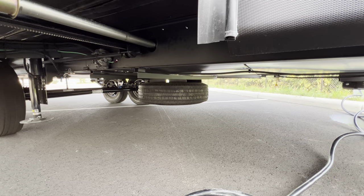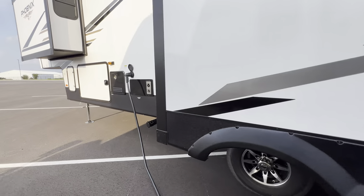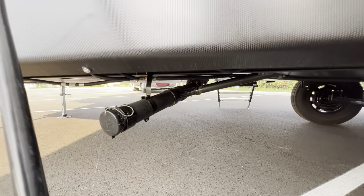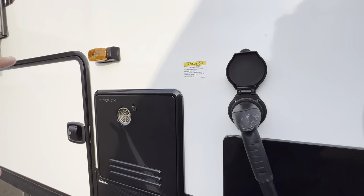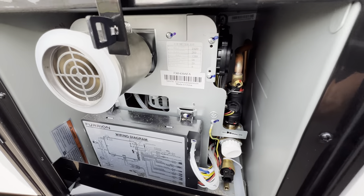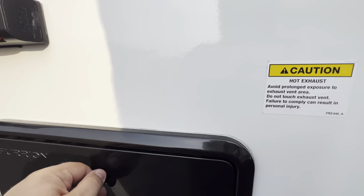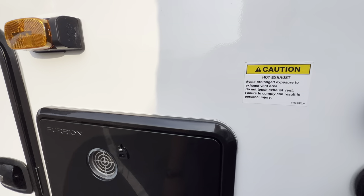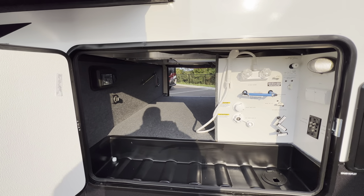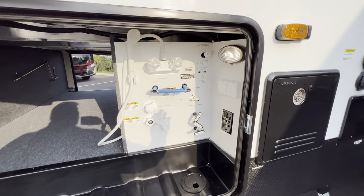Spare tire located right under there. Outlets right there for your dumps. That's that Furion hot water heater — this is a mean mama jamma right there. That thing puts out some serious heat and for a long time. Even though this is a couple's coach, if you have guests over who shower forever and really drain the hot water, you don't have to worry about it with that Furion. Really nice system. You guys will be happy you got it.